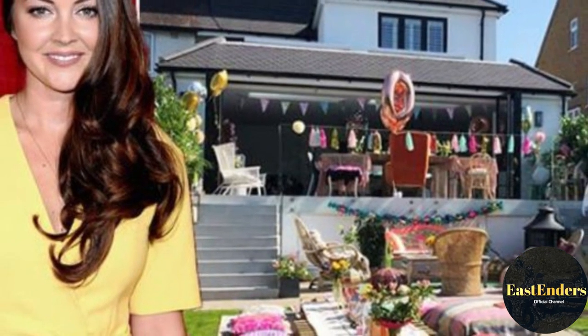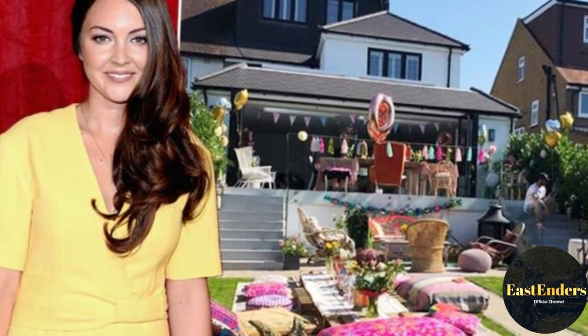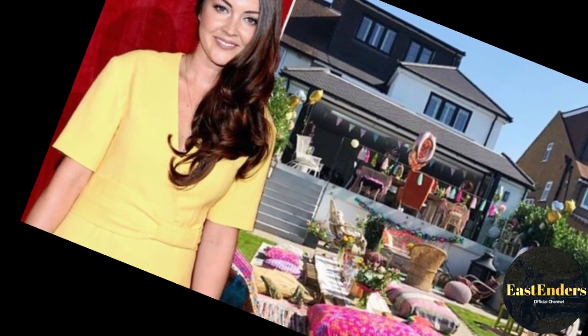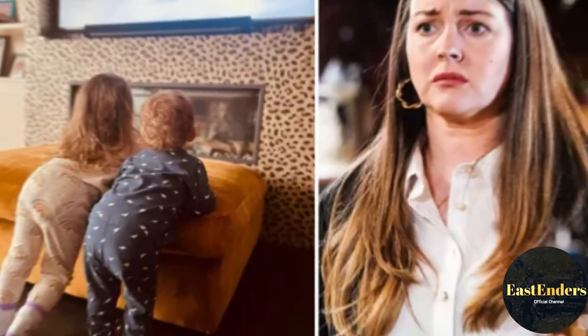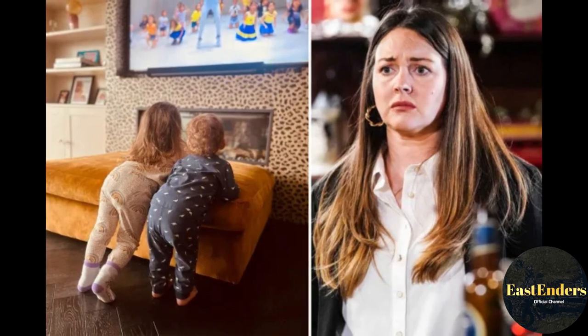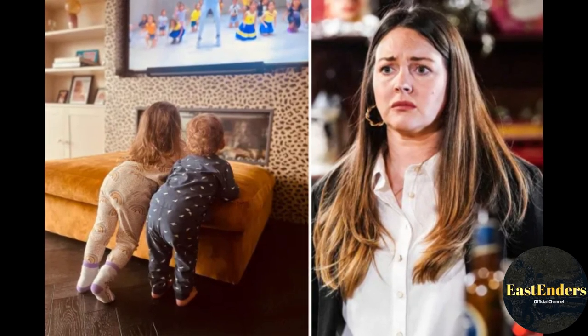And at Christmas time, Lacey loves to go all out. As well as a huge real Christmas tree, she went to town and had two life-sized nutcrackers as decorations on either side, plus three gold stars at the front, presumably to keep the kids at bay.